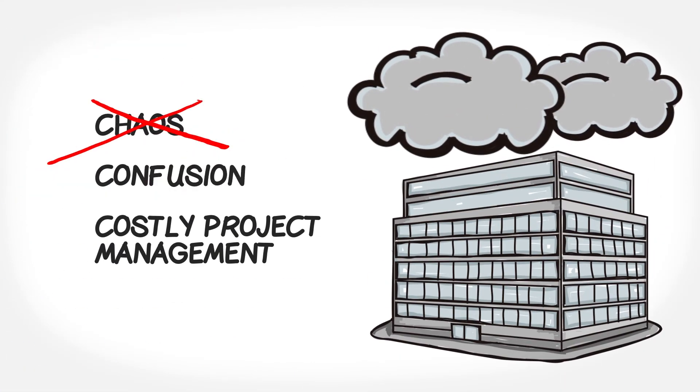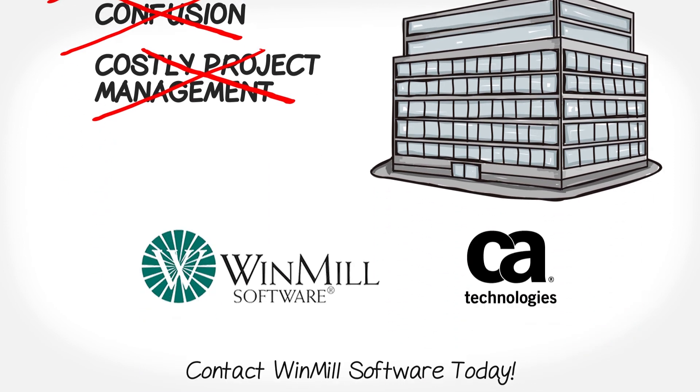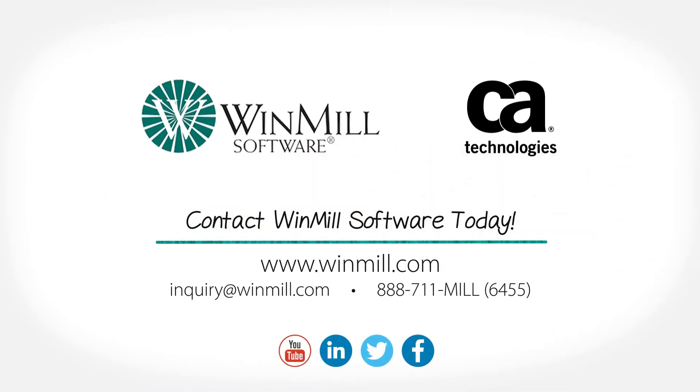Isn't it time to throw the three deadly C's of project management out the window? For more information, contact Windmill Software about our PPM Implementation Packages. Contact us today.